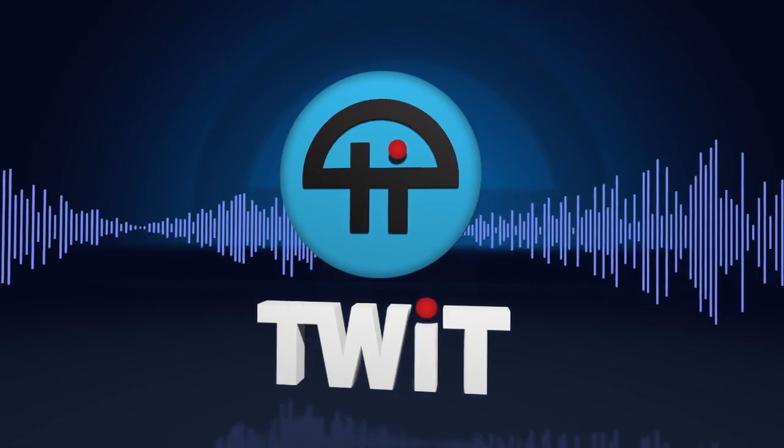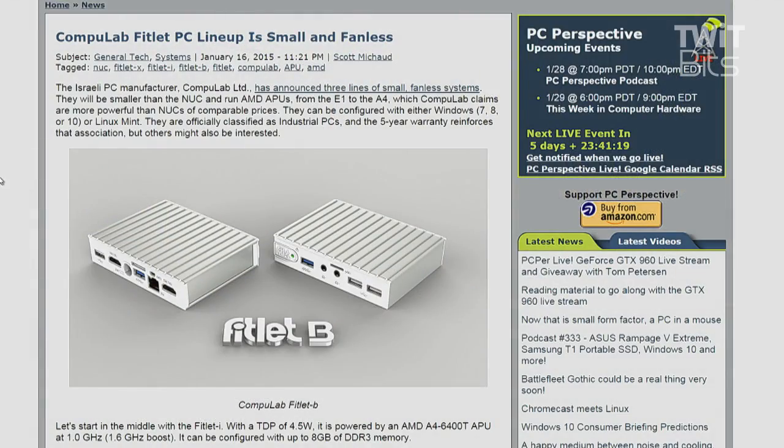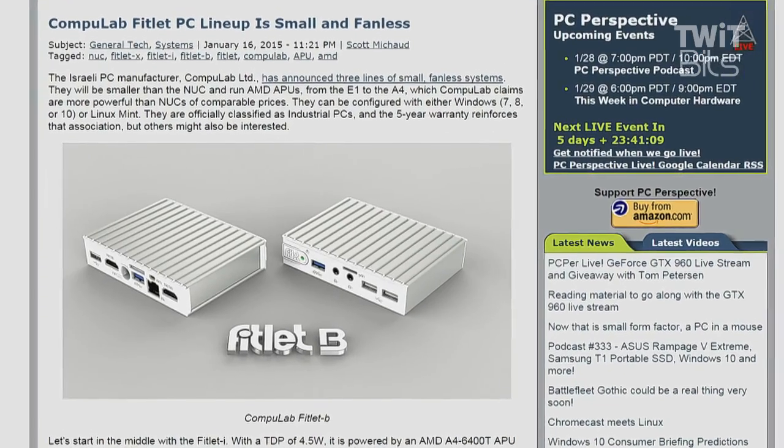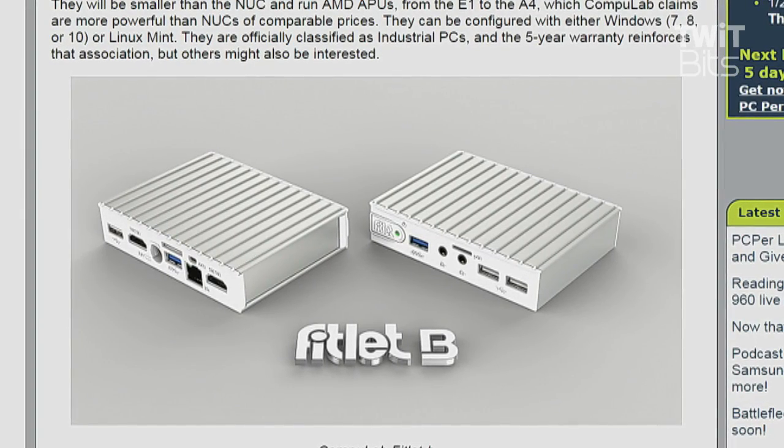This is TWiT. Because apparently it is small computer day, we also have the CompuLab Fitlet — smaller than a NUC. It's his theme apparently. AMD APUs from the E1 to the A4, which CompuLab claims are more powerful than NUCs of comparable prices.